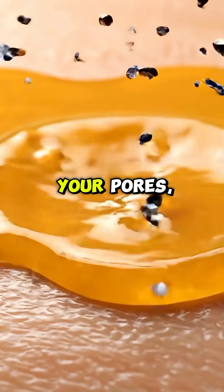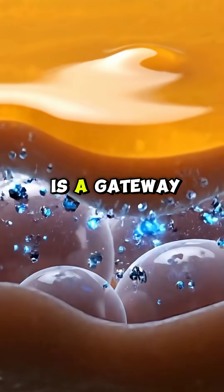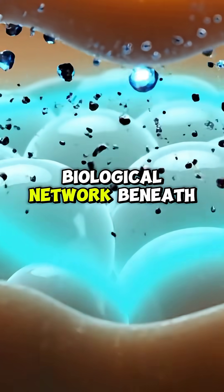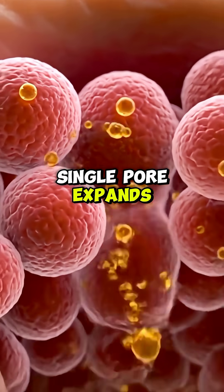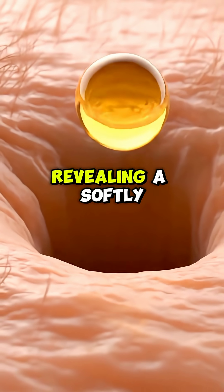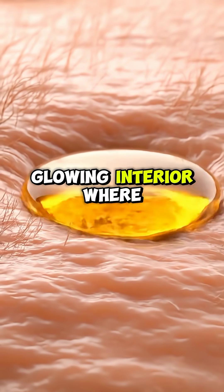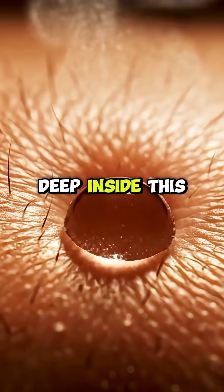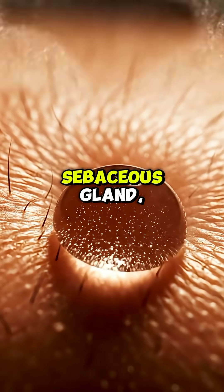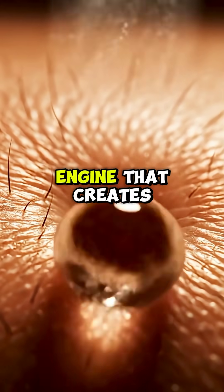These openings are your pores, and each one is a gateway into a complex biological network beneath the skin. As the camera moves closer, a single pore expands like the entrance to a tunnel, revealing a softly glowing interior where vital processes happen every moment of your life. Deep inside this tunnel lies the sebaceous gland,